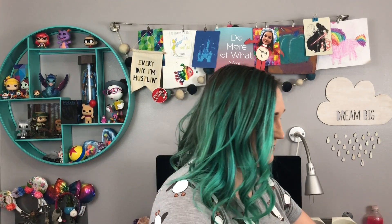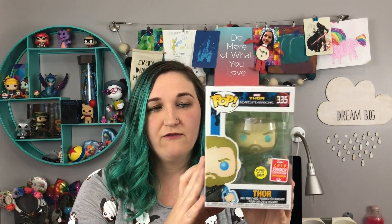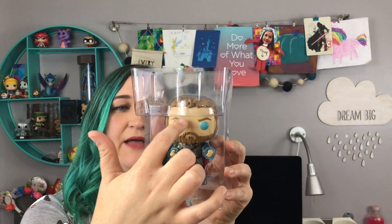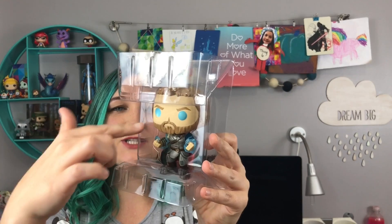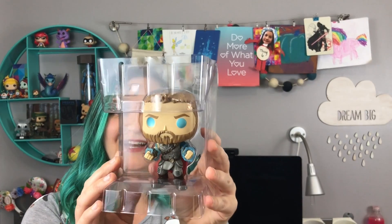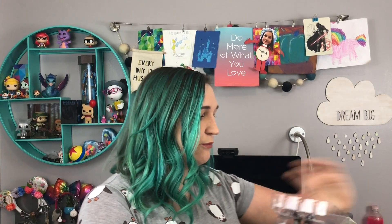The next one I got was an Amazon exclusive and I was refreshing and refreshing for this one — this is Thor Odin Force from Thor Ragnarok. He glows in the dark. Thor has his lightning going around his arms and his eyes are blue like they are in the movie. If you notice his face, his one eye is actually indented into his head — it's the eye that he lost — which is pretty cool that they added in that little detail.